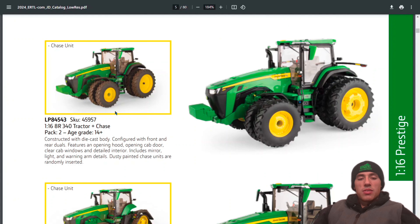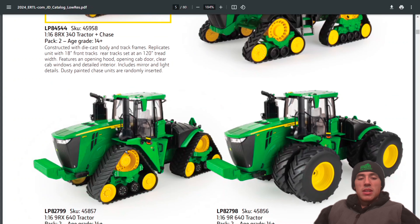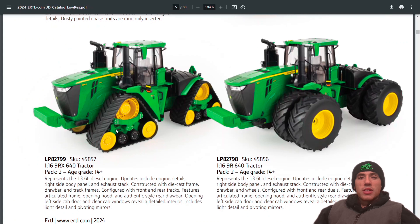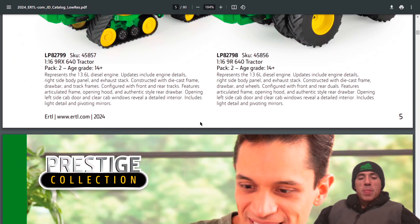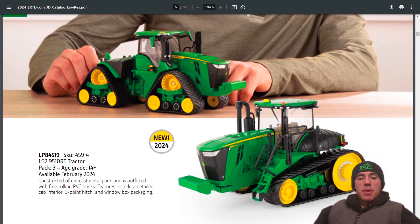Still got the 8R 340 chase unit in both mud and regular versions, the 8RX 340 and its chase unit in mud. Also still offering the 9RX 640 and the 9R 640. Moving on to 1:32 scale Prestige, coming out with the new 9510RT.